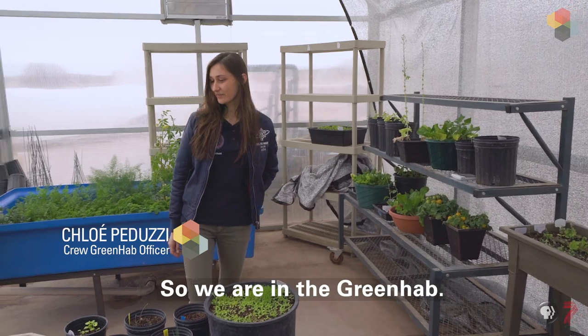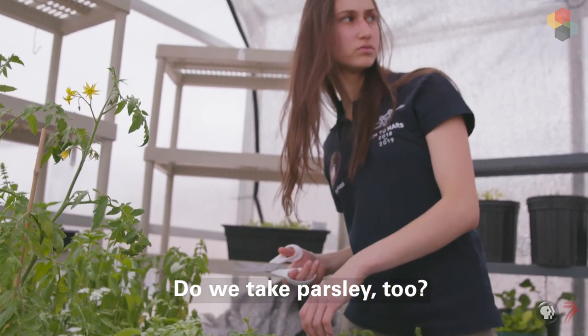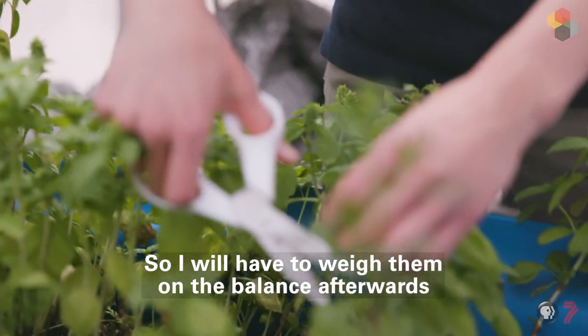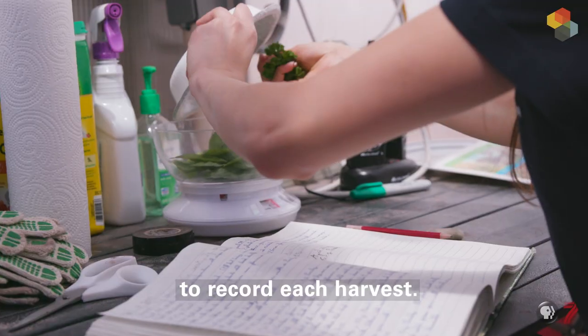Now we are in the green hab. It's where we are getting our fresh food. Do we take parsley too? I will have to weigh them on the balance afterwards to record each harvest.